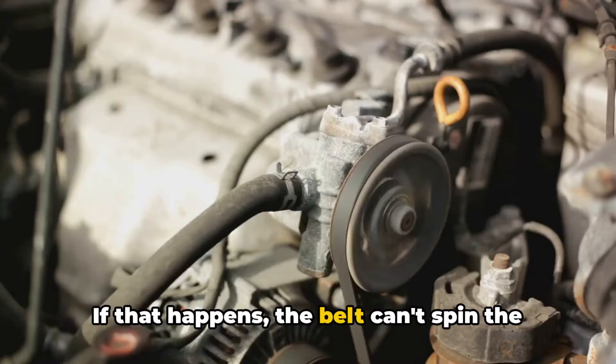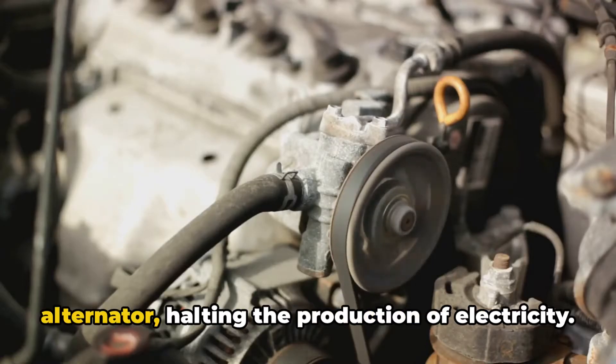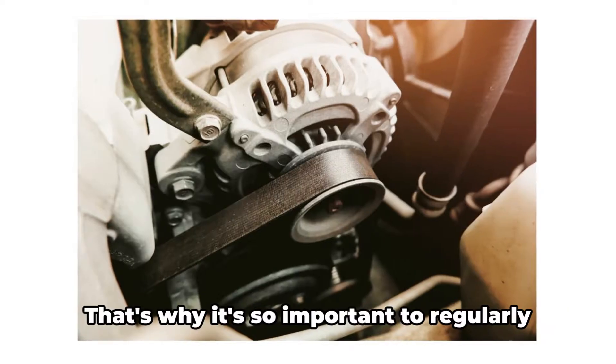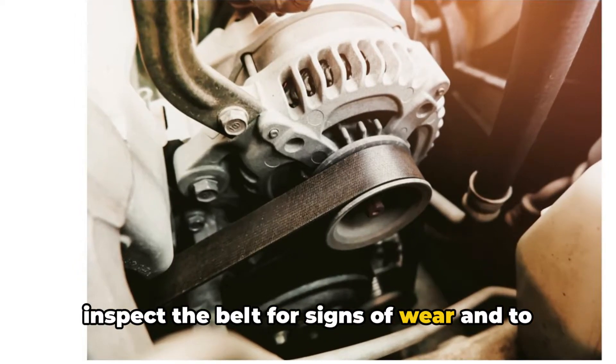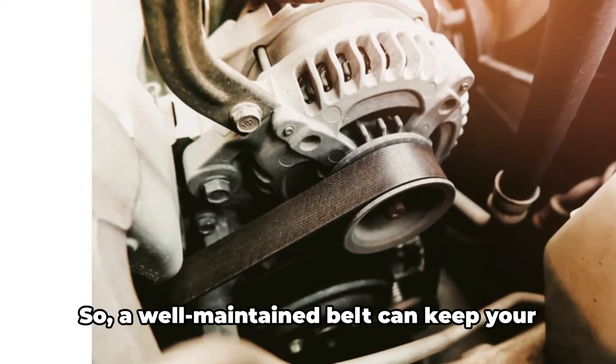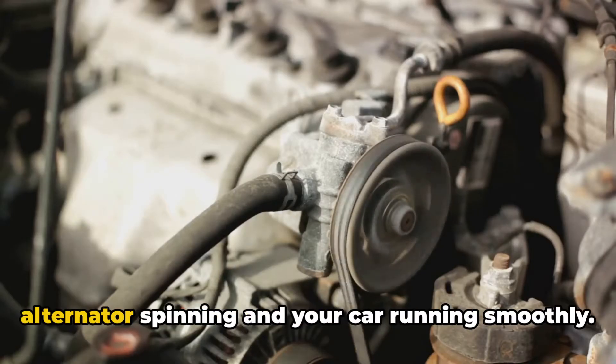Sometimes it might even snap. If that happens, the belt can't spin the alternator, halting the production of electricity. That's why it's so important to regularly inspect the belt for signs of wear and to ensure it's properly tensioned. A well-maintained belt can keep your alternator spinning and your car running smoothly.